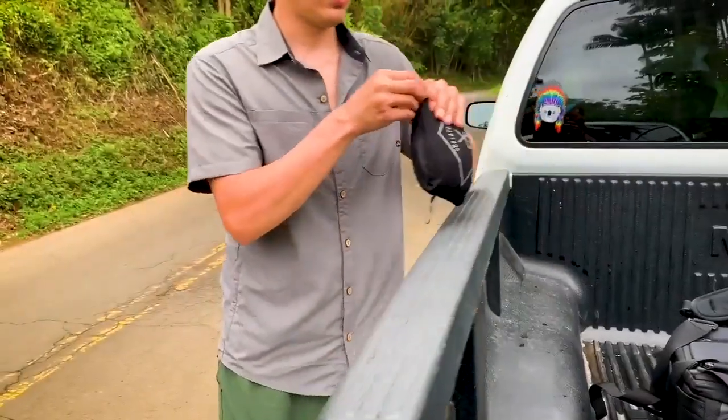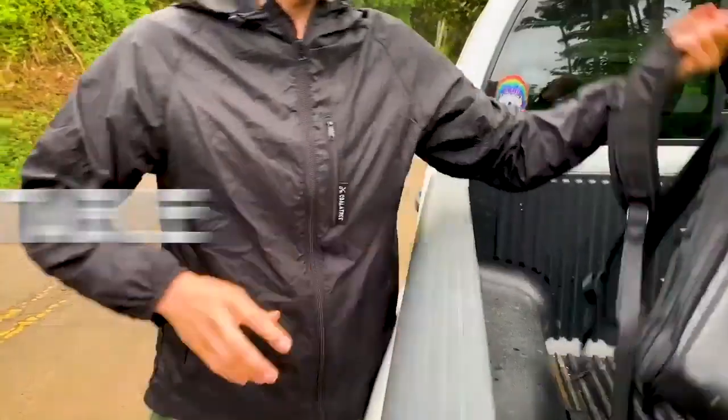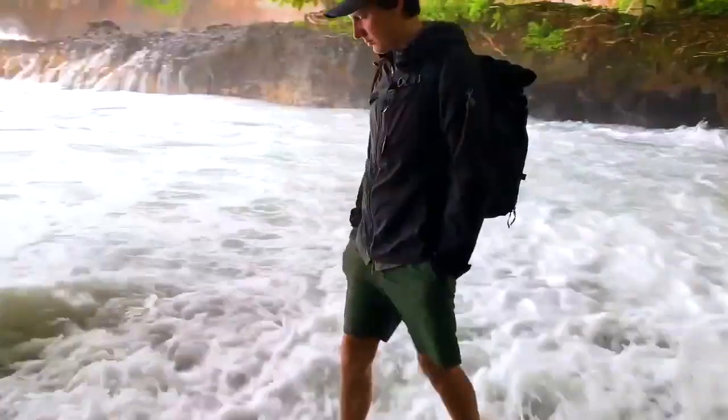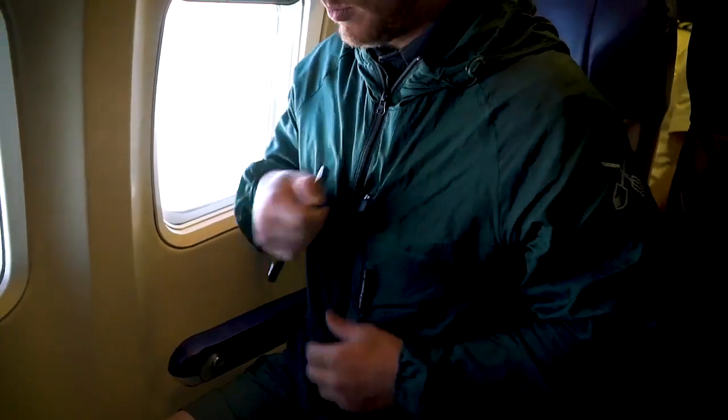The Whistler fits into its own pocket, making it compact and easy to take with you anywhere. Zipper pockets keep your personal items secure, perfect for traveling.